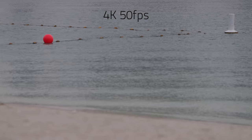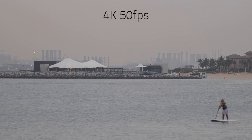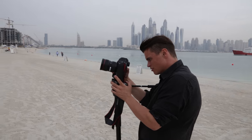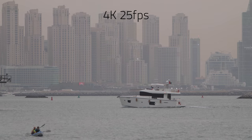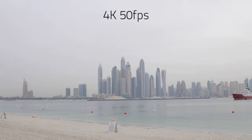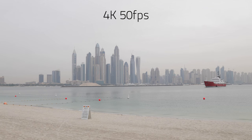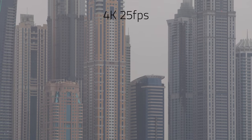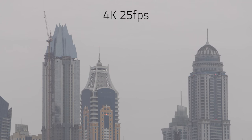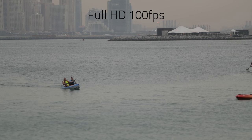Next I wanted to test the camera in its full glory at 4K resolution. I filmed and compared footage shot in 4K at 50 frames per second, 4K at 25 frames per second, and last but certainly not least, 100 frames per second in full HD.